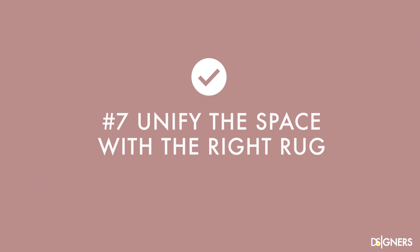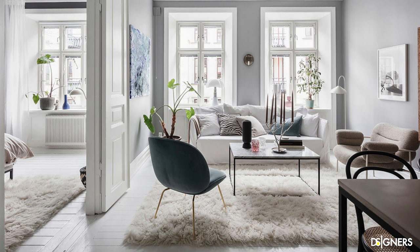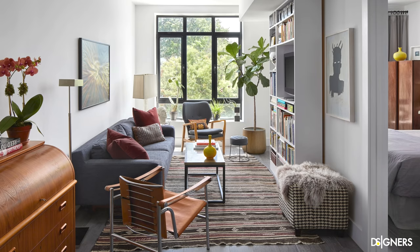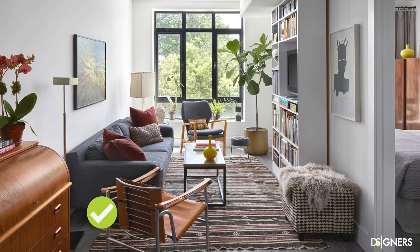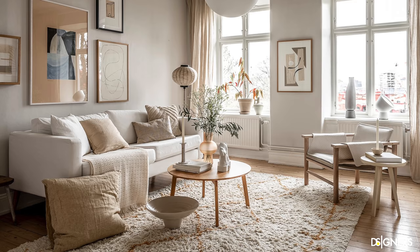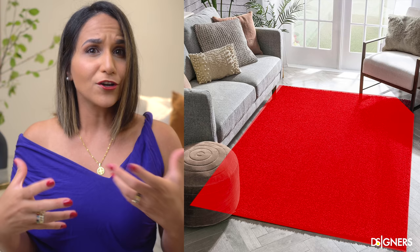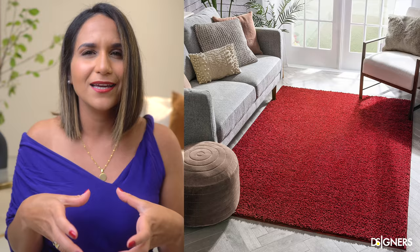Unify the space with the right rug. I recommend using rugs with similar tones to your flooring to create visual uniformity. If you have a light color flooring, opt for rugs in a similar tone. If you have a dark floor, opt for rugs that blend better with that color. The contrast between the two tones should be soft and unifying. Look how an intense and vibrant rug on a light floor strongly defines the space — in a large area it can work, but in small ones it takes away the opportunity of unifying the composition.